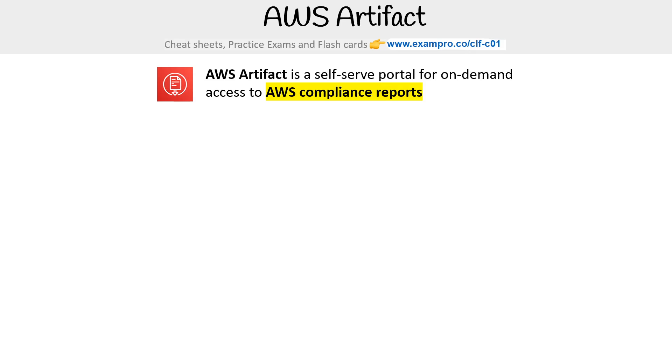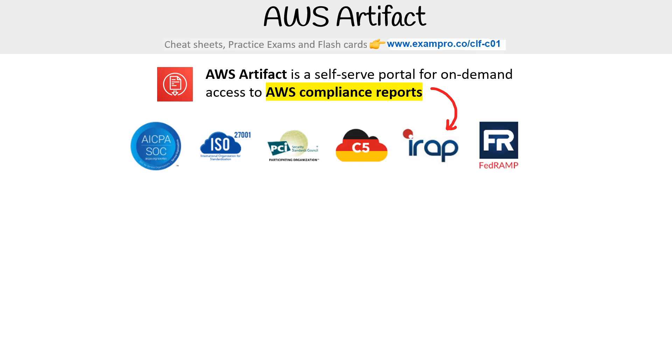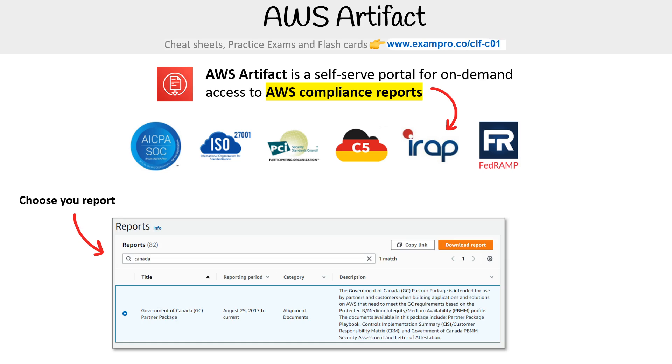Hey, this is Andrew Brown from ExamPro. We are taking a look at AWS Artifact, which is a self-serve portal for on-demand access to AWS compliance reports. Here's an example of a bunch of different compliance reports that AWS could be meeting. When you go to this portal within the AWS management console, you'll have a huge list of reports that you can go and access.